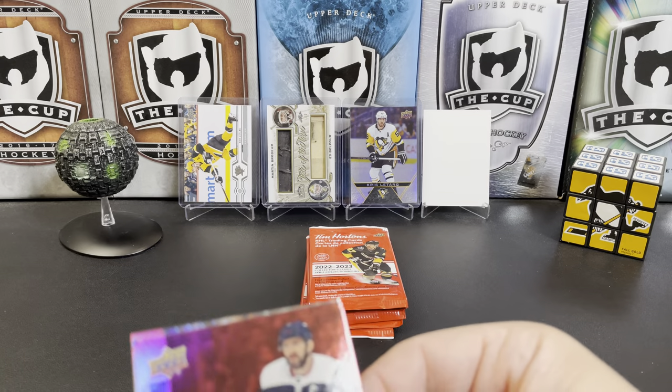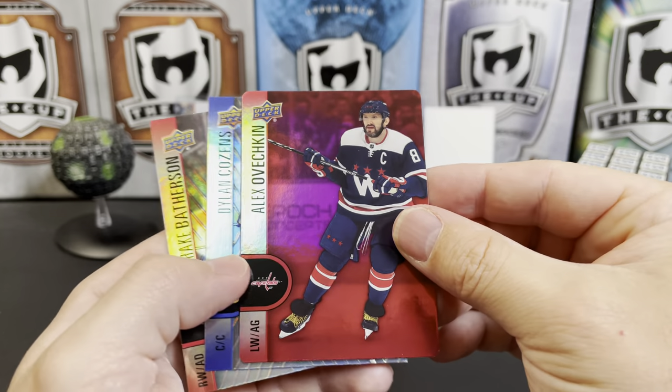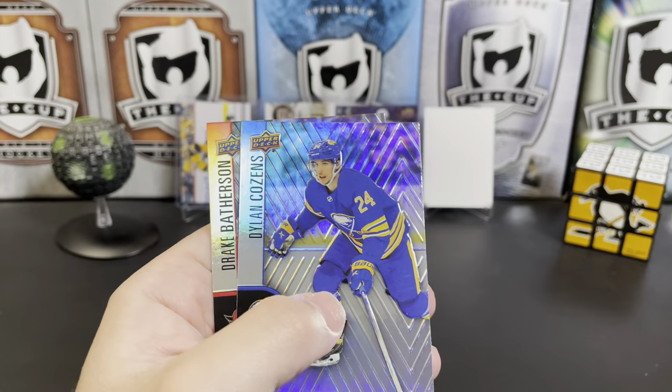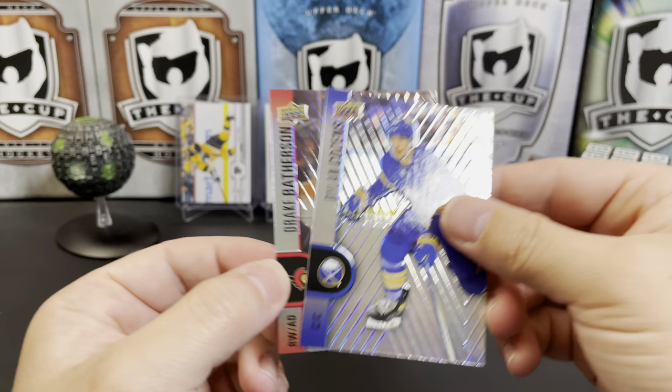We got our first red die cut — we've got an Ovi. Really cool. Dylan Cousins and Drake Batherson.